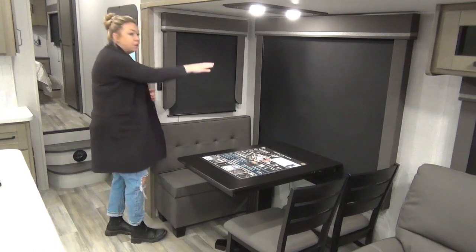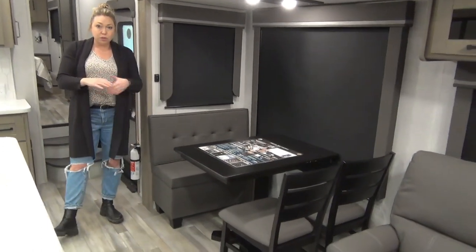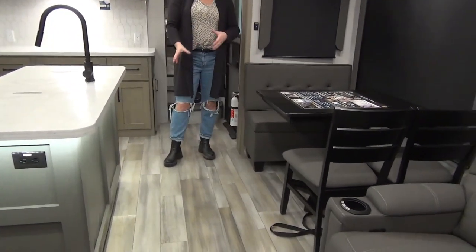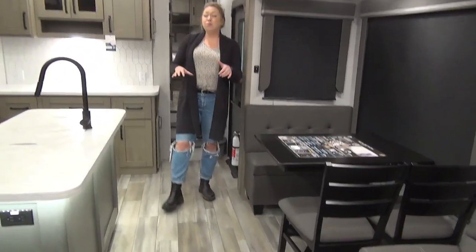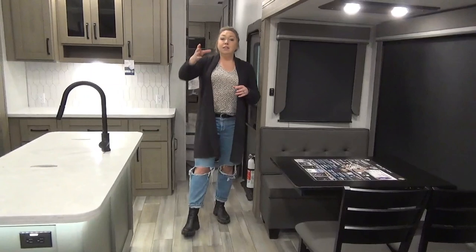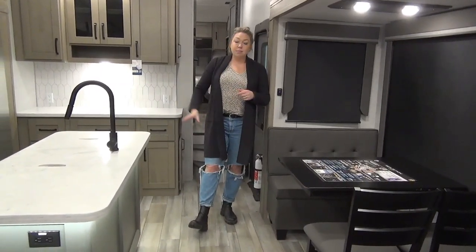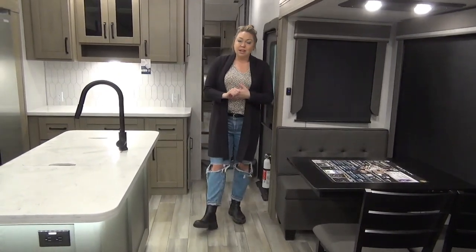We are surrounded by windows in here. Seamless transition — no carpet in the main living area, so it feels nice and open with no tripping hazards. There's also no ductwork in the floor. The AC is all vented throughout the roof and your heat ducts are popped up on the cupboard — really nice and easy to clean, and it'll save some soft spots once your trailer starts to age.